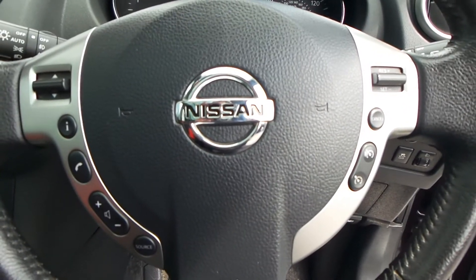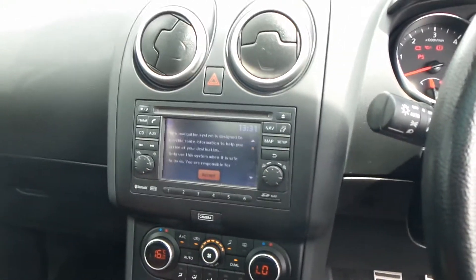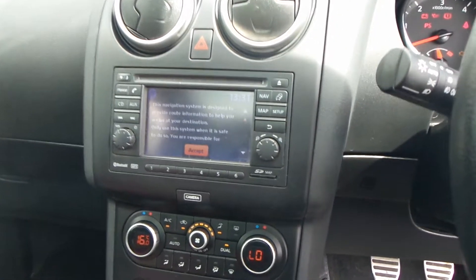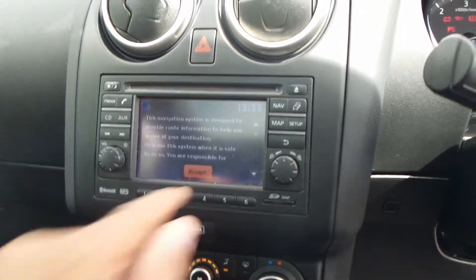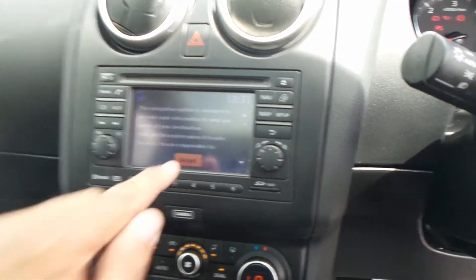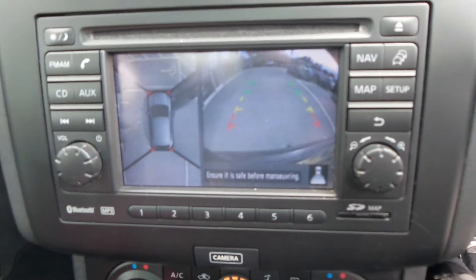Mounted onto the steering wheel you have controls for the Bluetooth, cruise control, and radio/CD. The screen in the middle is for the sat nav, Bluetooth, and also for the reverse camera.